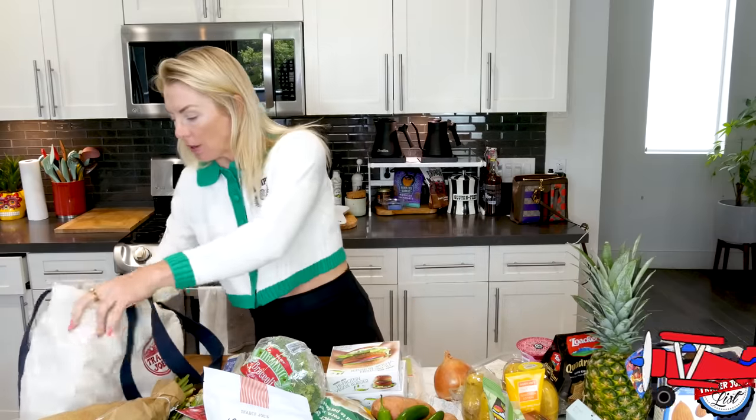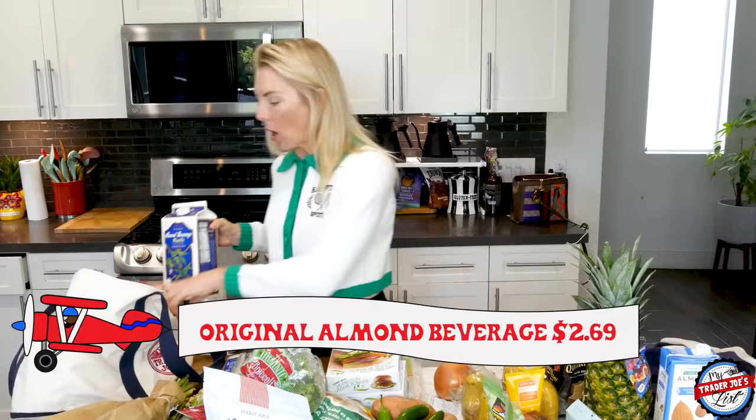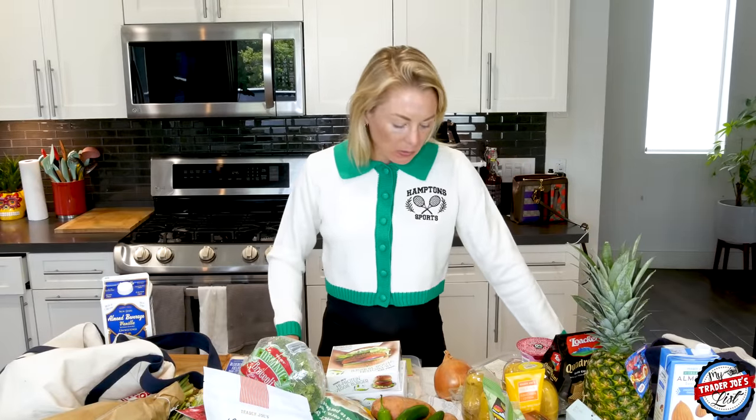I also picked up a vanilla almond milk beverage. I'm on the almond milk train right now — I know there aren't a lot of almonds in it, but it's okay. So this haul came to $141. Thanks for watching! The full video will be posted to YouTube tomorrow, this will be on Instagram on Sunday, and hopefully my nieces eat everything I bought — or else it all goes home with my sister. Have a great week, I'll see you next week!